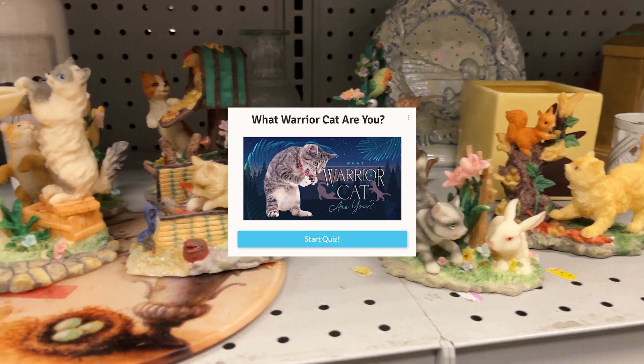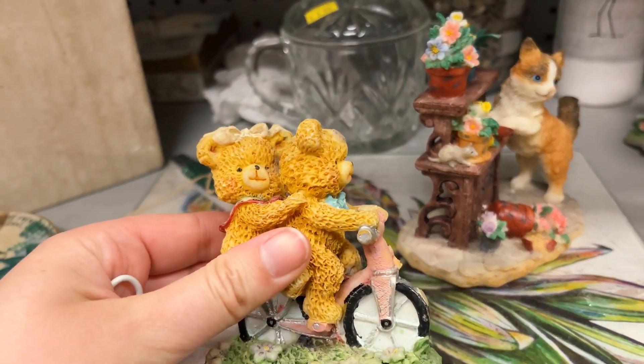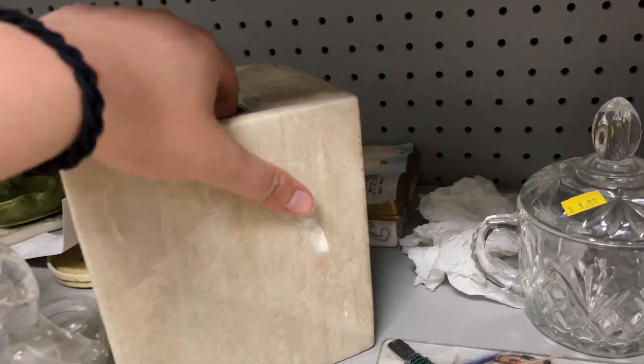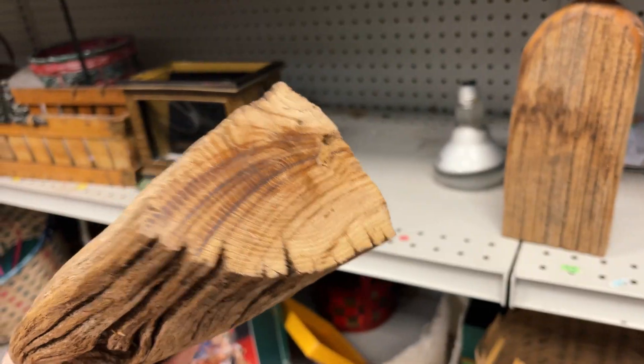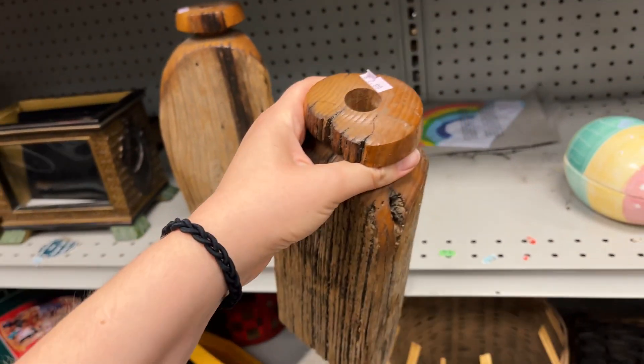The texture of these bears makes me want to throw up. Oh, these are nice though — I kind of love these. They feel very old; they'd be cute outside with some little taper candles.